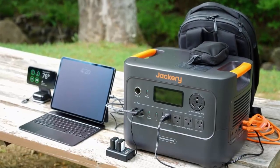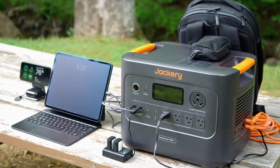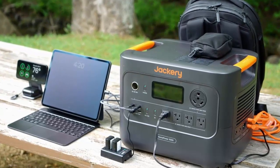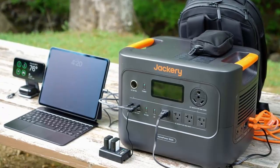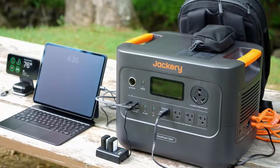If you've ever wished your backup generator was smarter, smaller, and a lot more versatile — well, wish granted. The Jackery Explorer 3000 Pro V2 doesn't just deliver power; it redefines what portable energy should look like.